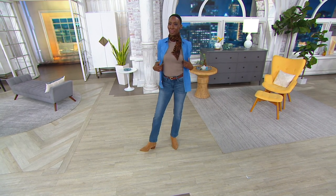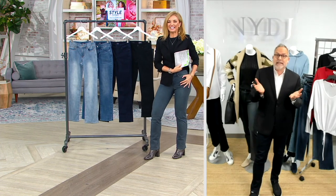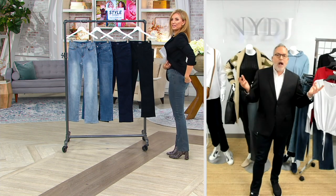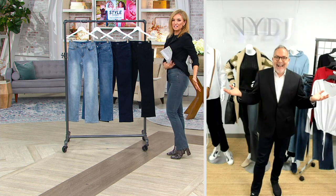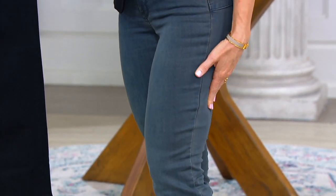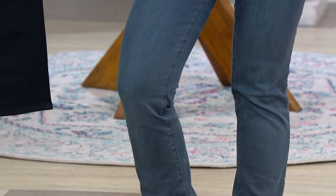Ade knows, Jess knows, a lot of clients know — we're giving you the Lift Tuck technology. This is uplift, so it's got even extra lift. It covers you in front, covers you in back, lifts you in all the right places. Stretch and recovery — you do not end up with a different size at the end of the day than when you started. Straight leg, absolute classic. It's the Maryland.